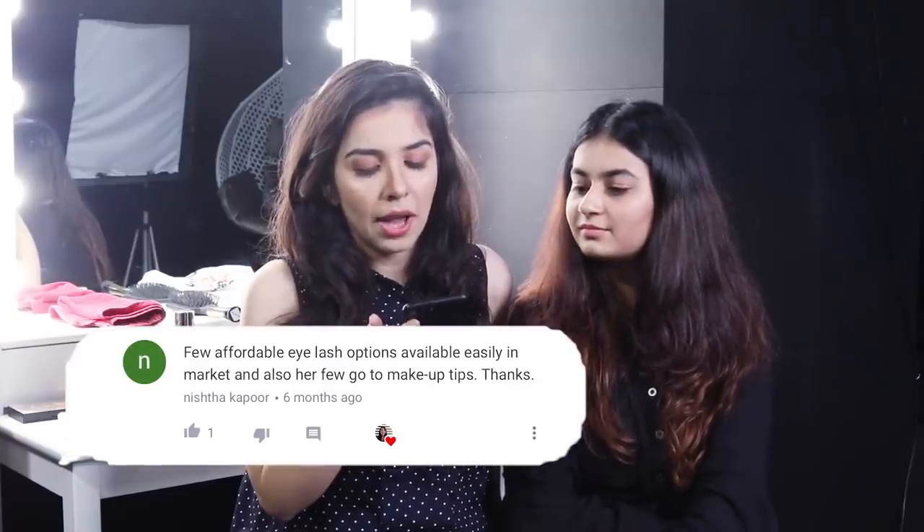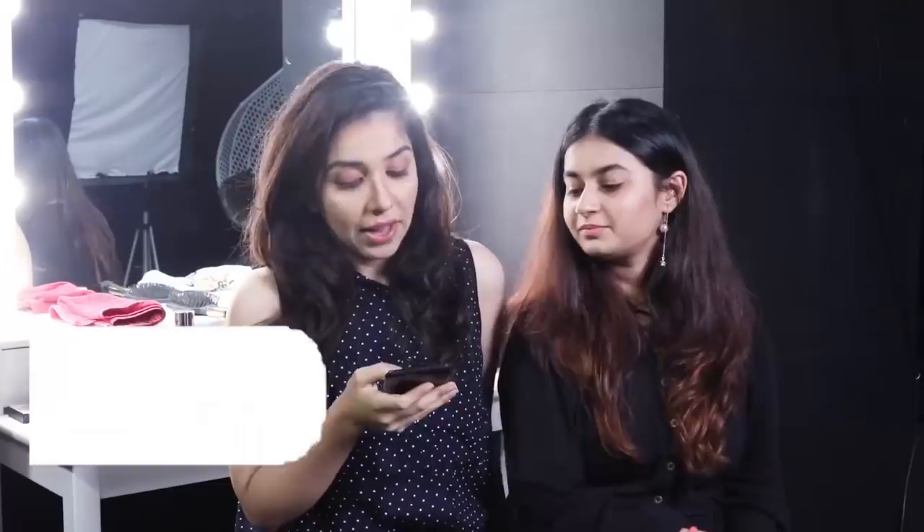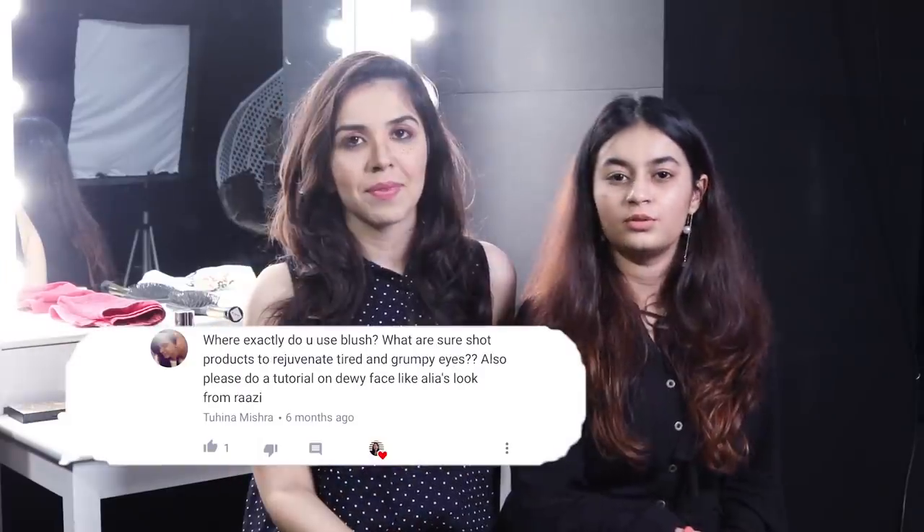What are some affordable eyelash options easily available in the market? A few very easily available brands are PAK and PROATE, which are easily available on Nykaa as well as in any of the beauty stores. Where exactly do you use blush? You can apply blusher only on the apples of the cheeks to give a very natural look.